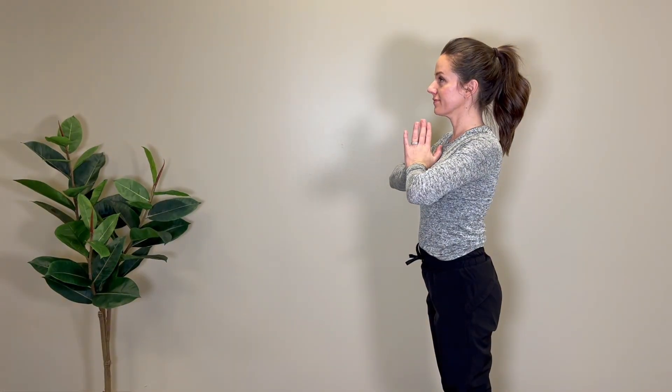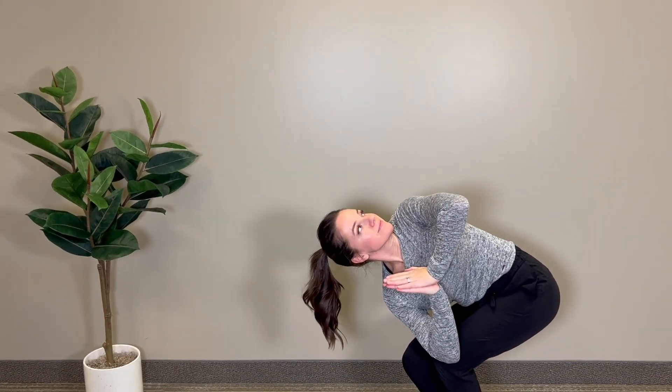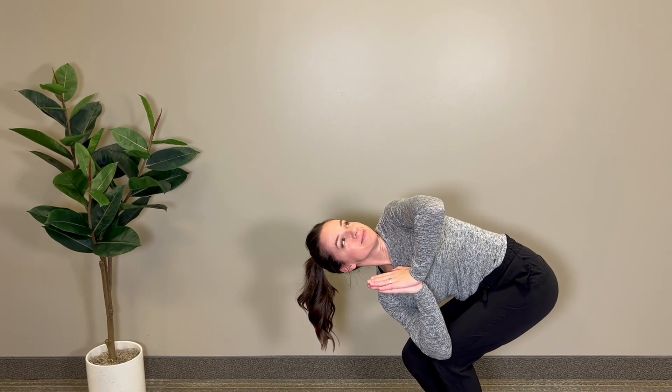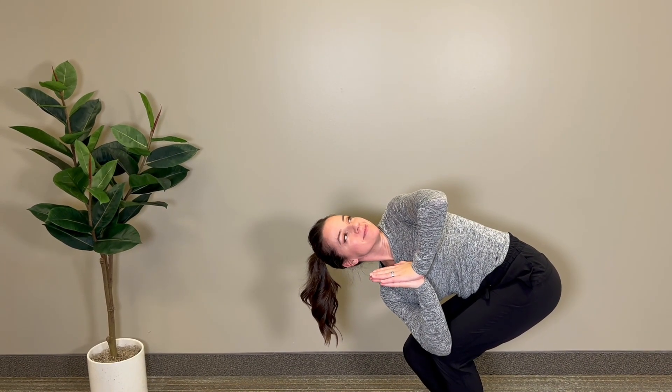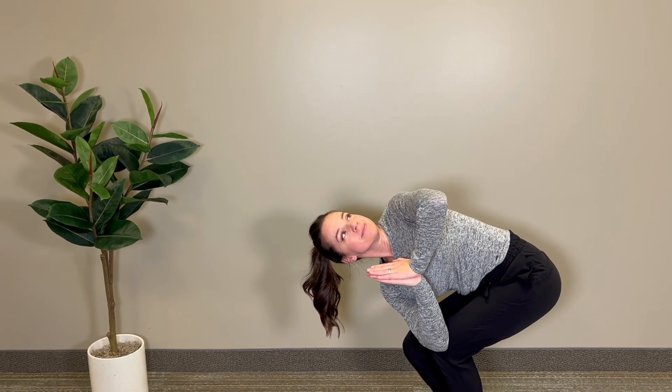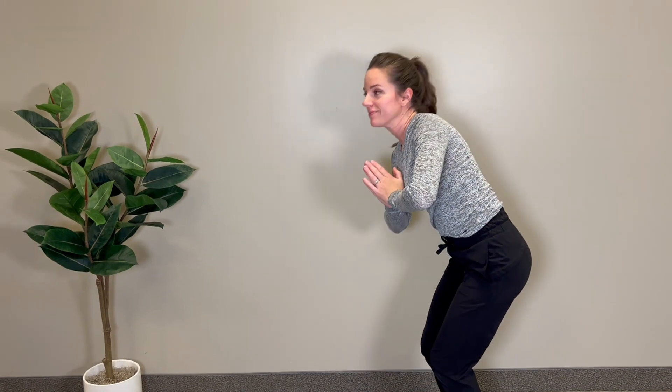The next one is called twisting chair pose. Combine a twist with the chair pose for a powerful digestion-boosting stretch. Begin in a chair pose, then bring your hands to your heart center and twist your torso to one side. This movement helps stimulate the digestive organs and improves the detoxification process.